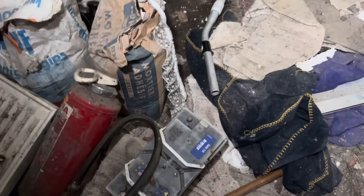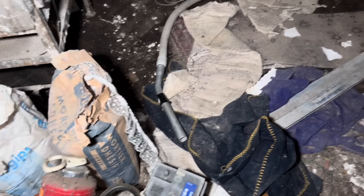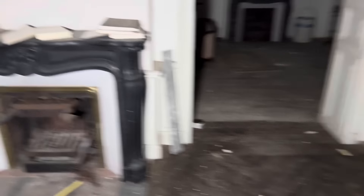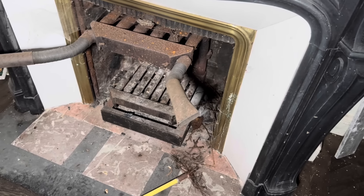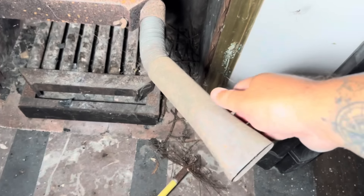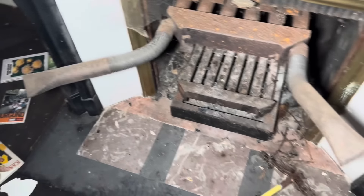Now it looks like they've started to do it up in here or tried to, because look, there's that bag of plaster - 'Mortier adhesive,' that's what it looks like to me. They don't look like they've done very much. I don't know if this fireplace is original or not. Bloody hell, what is that? Why does it look like it's got hoover fittings on it, or exhaust pipes? What the hell is up with that fire?